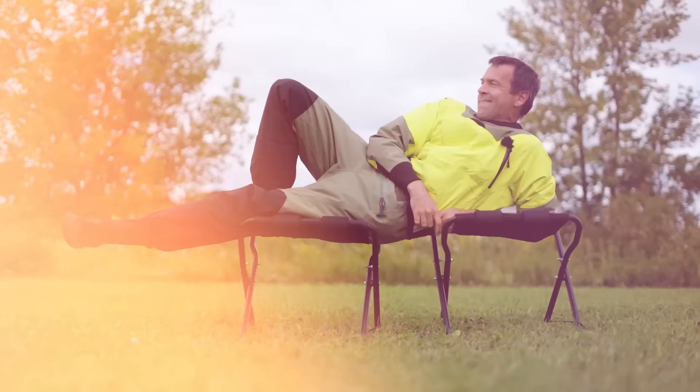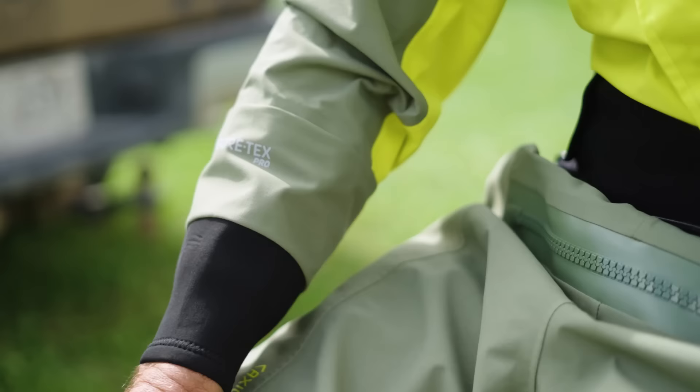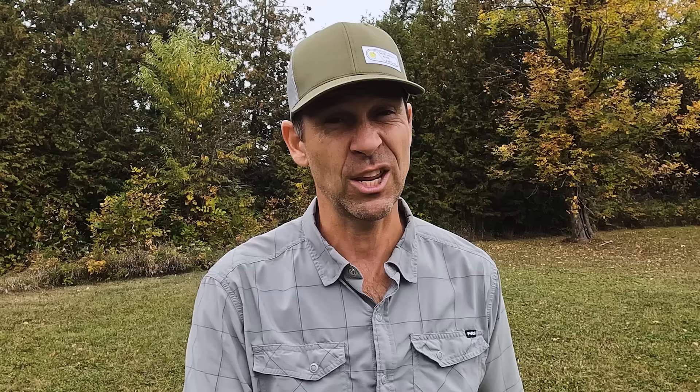Last but not least, this Paddle TV award goes to NRS and their Axiom Gore-Tex Pro dry suit. This is the Mac Daddy of dry suits. I did a full testing and review of this dry suit and I loved it — very much deserving of a Paddle TV award. NRS has been making dry suits for a long time and they've really figured out the fitting, the sizing, and so many of the subtleties around a dry suit. They make great dry suits in general, and this one is their top-of-the-line model. It uses Gore-Tex Pro, which means it's the ultimate in durability, breathability, and waterproofness.